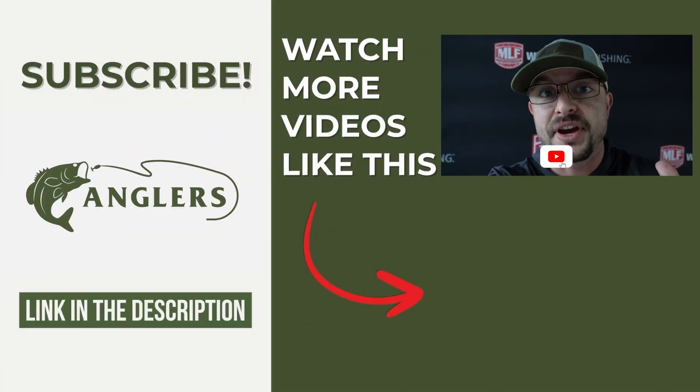Those are my tips for post-spawn fishing. Tie on your favorite topwater walking bait — it's the best time of the year, the most fun action you'll have. Get out there, get after it, and hopefully you'll get that big one to commit and blow up on that lure and get him in the boat.